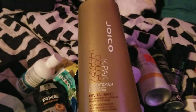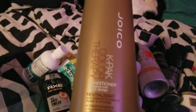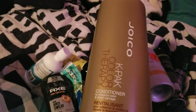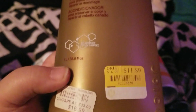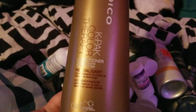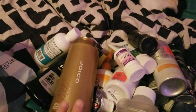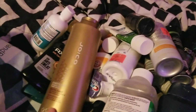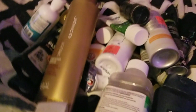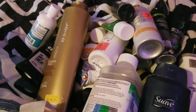The last thing I finished up was this Joico K-Pak color therapy conditioner that I bought from BJ's a while ago. It was about $11.89 for this big huge bottle and it took a long time to finish, but I finished it and it worked really well — I would definitely repurchase again. You can get a lot of name brand conditioners from there for cheaper than normal. That is all for health and beauty empties! If you like videos like this, like and subscribe, and I'll talk to y'all again soon — bye!